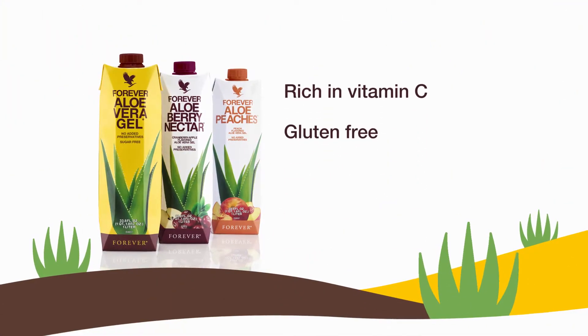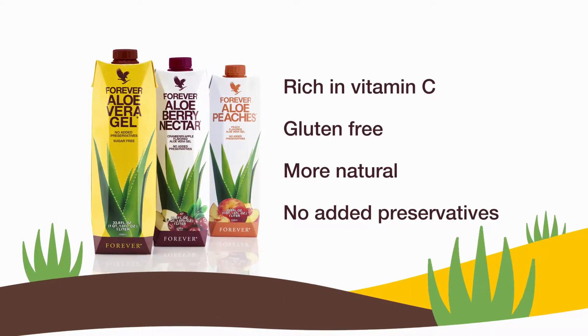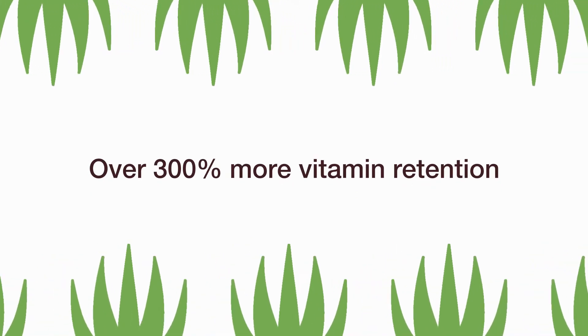Our aloe vera drinks are rich in vitamin C, gluten-free, and are now more natural with no added preservatives. The new manufacturing process also results in 300% more vitamin retention in our inner leaf aloe vera gel.